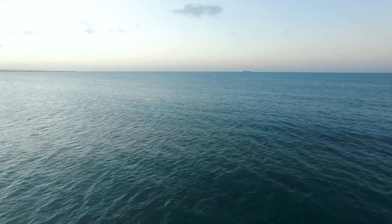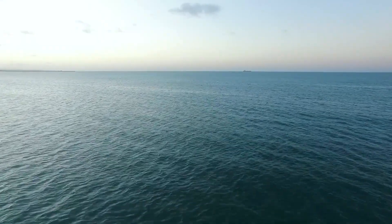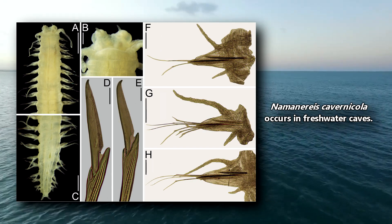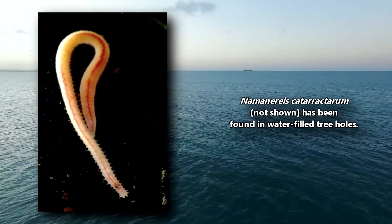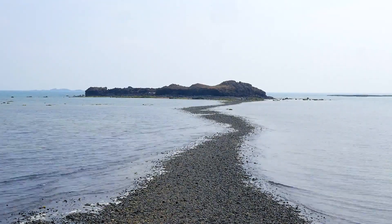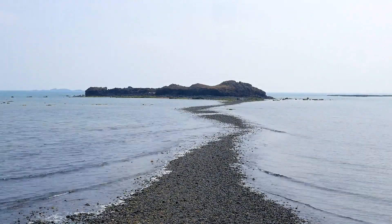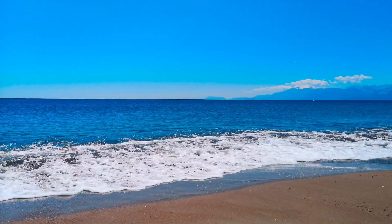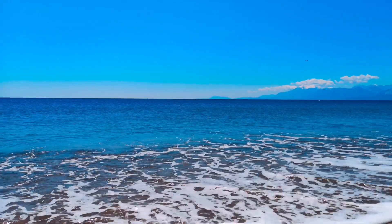Ragworms live worldwide in fresh, brackish, and saltwater. Some live in freshwater caves situated well above sea level, and others have been observed in water-collecting plants. They're most common, however, from shallow marine coastlines. They also exist in the ocean's abyssal depths and even semi-terrestrial habitats like sandy beaches.